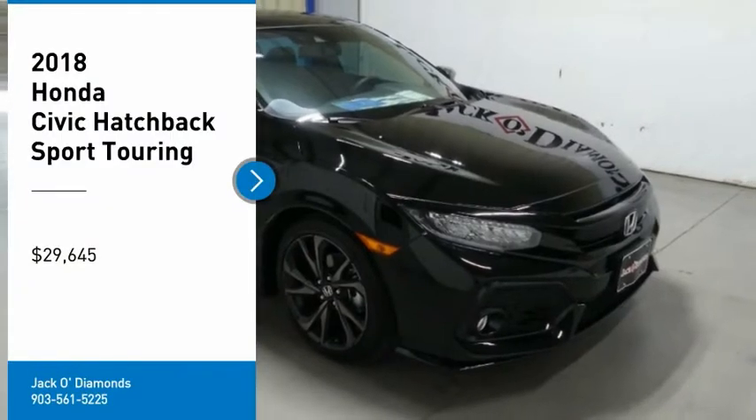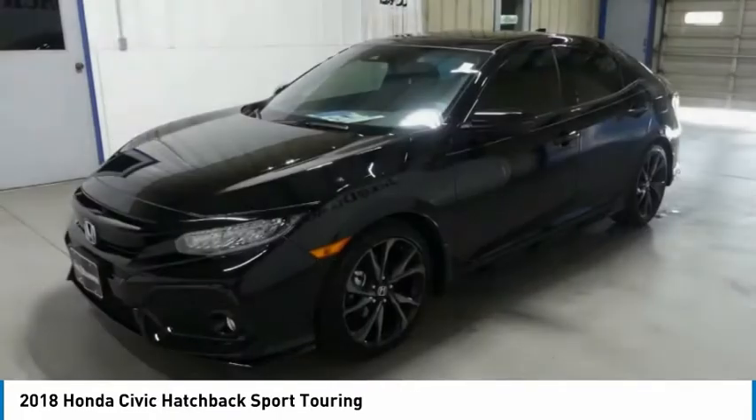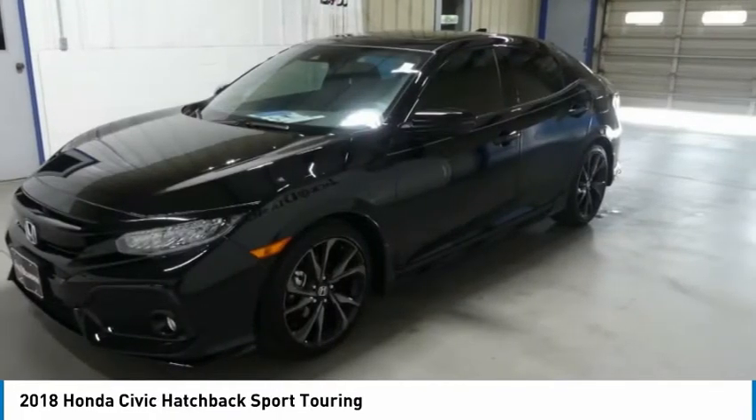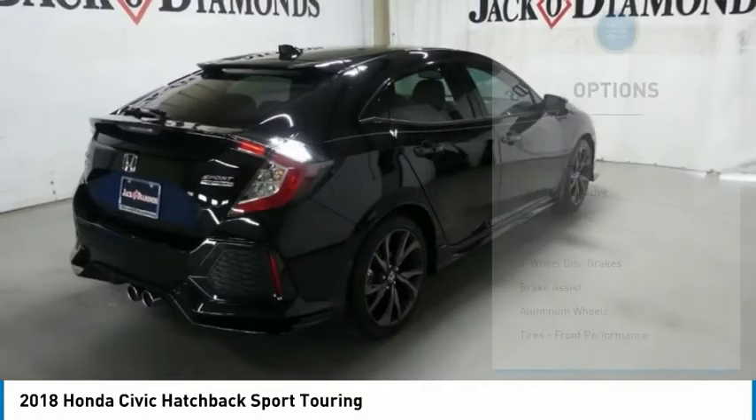Come test drive the 2018 Honda Civic. Practical, awesome gas mileage, and incredibly reliable — and it's priced below $30,000. Here are some of this vehicle's great options.